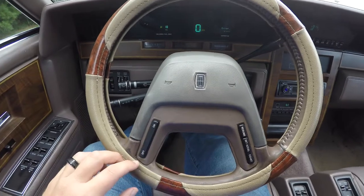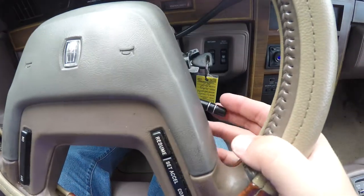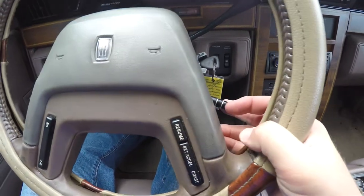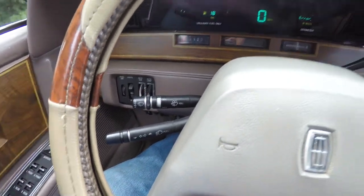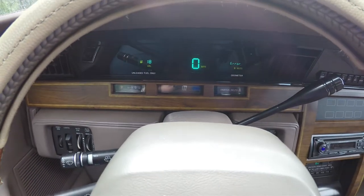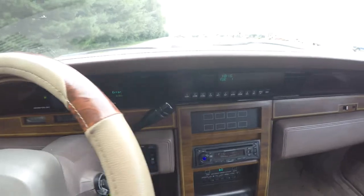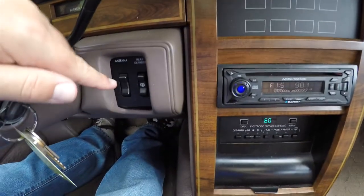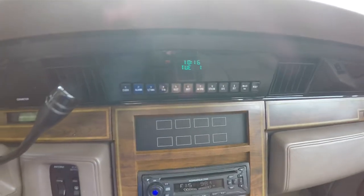Panning through the interior in a little bit more detail. On your steering wheel, you do have your cruise controls and your tilt lever. Of course, you have your turn signal and your wiper switch. Digital dash display. Over here, you have your power antenna, your rear defrost, and your comprehensive trip computer.